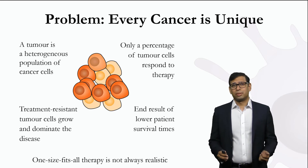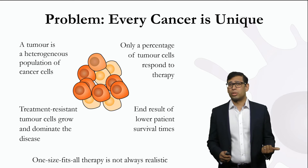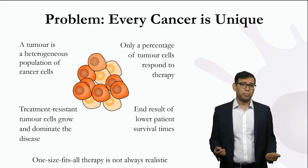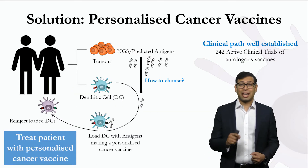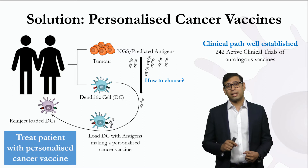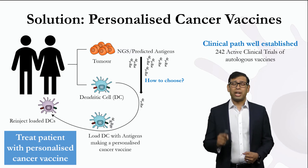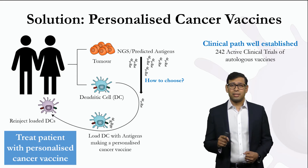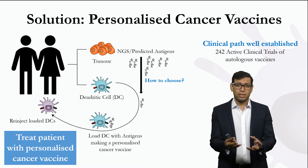However, we need to understand that every cancer is unique. That means a one-size-fits-all solution may not be realistic. Then how do we solve this problem? The solution is personalized cancer vaccines using dendritic cells, or DCs. Dendritic cells are a very important part of our immune system — these DCs scour the body for antigen and present it to immune cells for action.